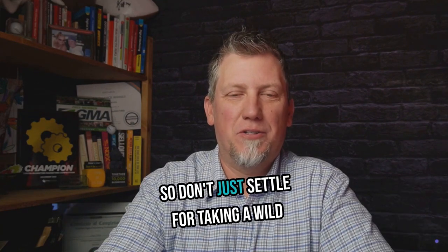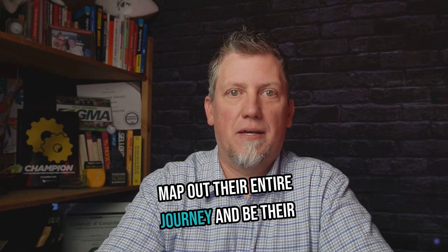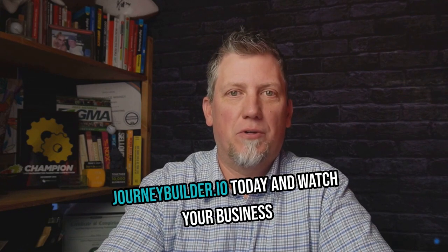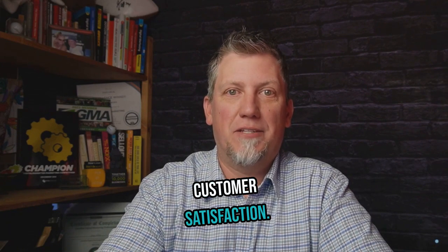So don't just settle for taking a wild guess at what your customers want. Map out their entire journey and be their guide every step of the way. Get started with JourneyBuilder.io today, and watch your business transform as you crack the code to customer satisfaction.